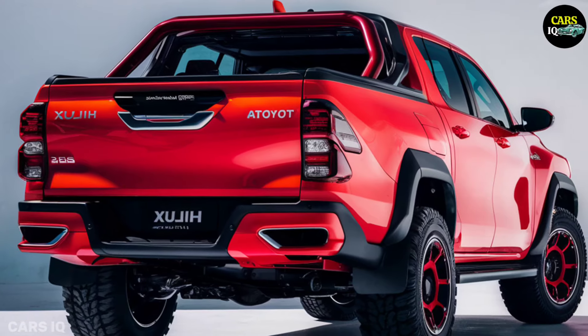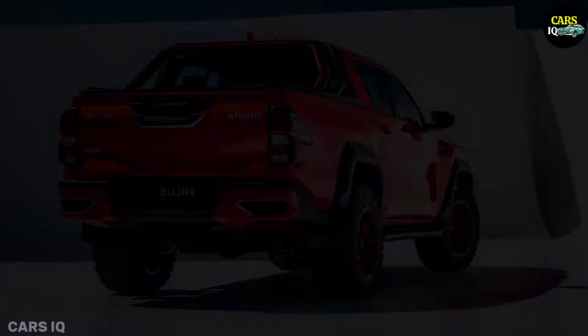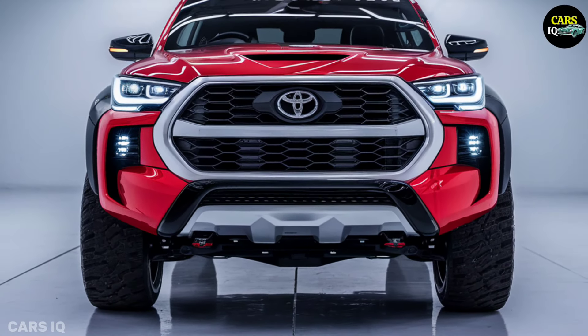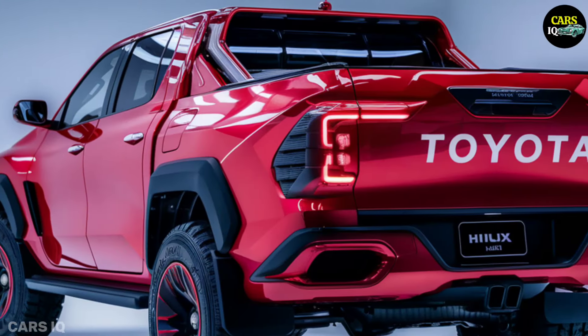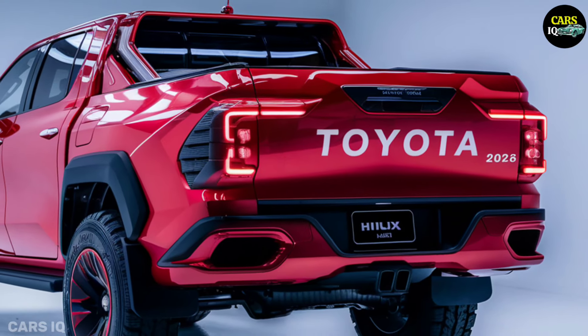It is anticipated that the 2025 Hilux would be priced competitively in the market for electric pickup trucks. Estimated pricing: the Workhorse starts from around $45,000; the Adventurer starts at approximately $50,000; and the Limited commences at around $55,000.